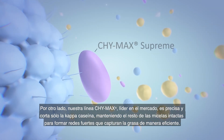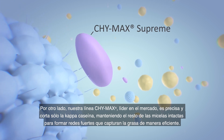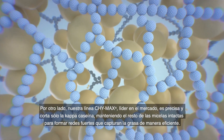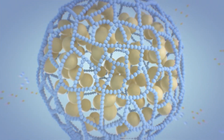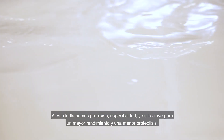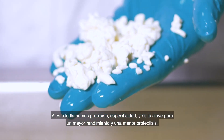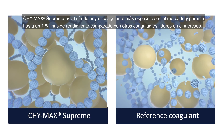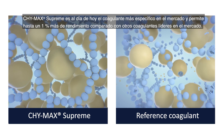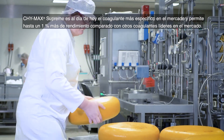Our market-leading ChiMax range, on the other hand, is precise and cuts the kappa casein, keeping the rest of the micelles intact to form strong networks that efficiently capture the fat. We call this precision specificity and it is the key to greater yield and lower proteolysis. ChiMax Supreme is the most specific coagulant on the market to date and enables up to 1% greater yield when compared to other market-leading coagulants.